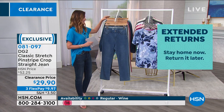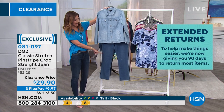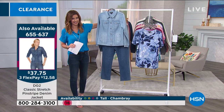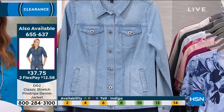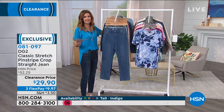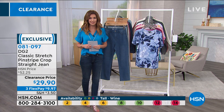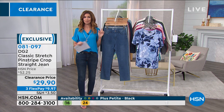The jacket is available. If you want a fresh look, I would go with the chambray and the indigo — chambray on top and indigo on bottom, or vice versa. It's that new suited look, very casual but still put together. The jean jacket is $37 and change today on clearance — over 50% off — available in sizes 2 through 16 and 16 through 24 women, and it's $12.58 to get it home.